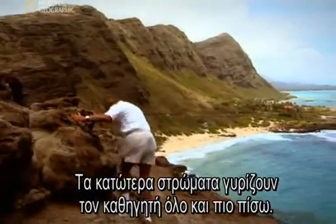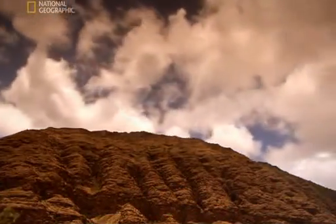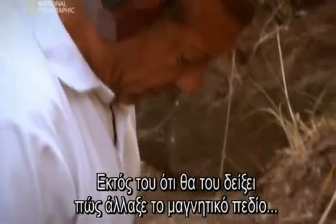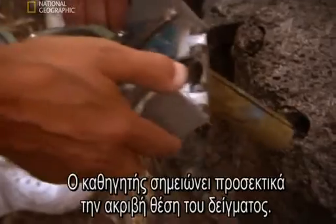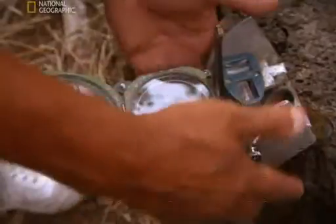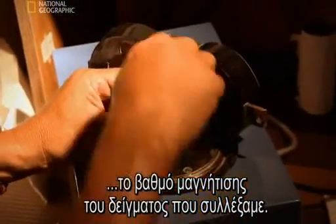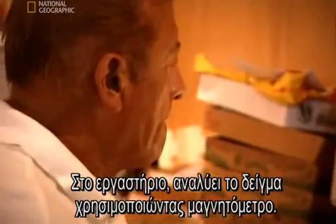Lower layers of rock take Herrero-Bevera progressively further back in time. To unlock the information, he takes a sample of the ancient lava. As well as showing how the field strength has changed, the sample will also reveal another vital piece of information. He carefully notes the sample's exact location, and we're going to measure the magnetization of the sample we collected in the field. Back at the lab, he analyzes it using a magnetometer.